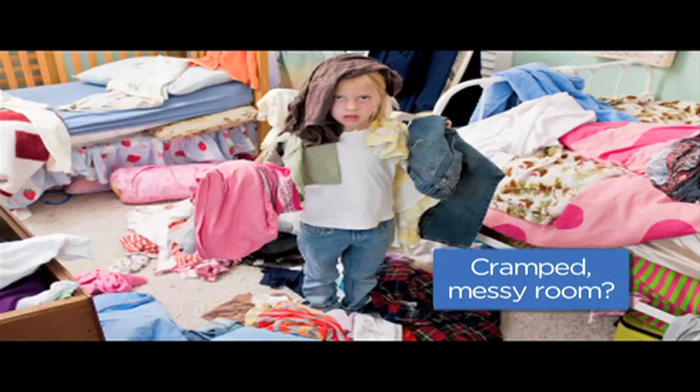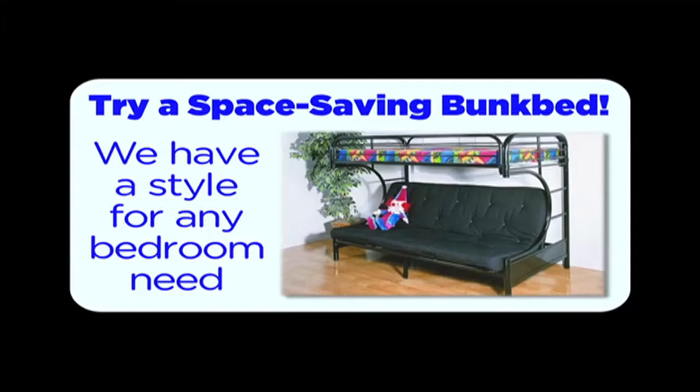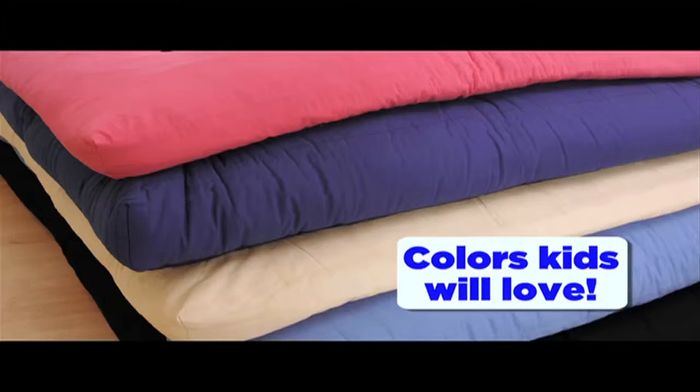The average child's bedroom today is 10 by 10. This heavy gauge powder coated steel bunk bed over futon can solve the problem of any size room. Colorful choices in futon mats will accent Dick or Jane's room.